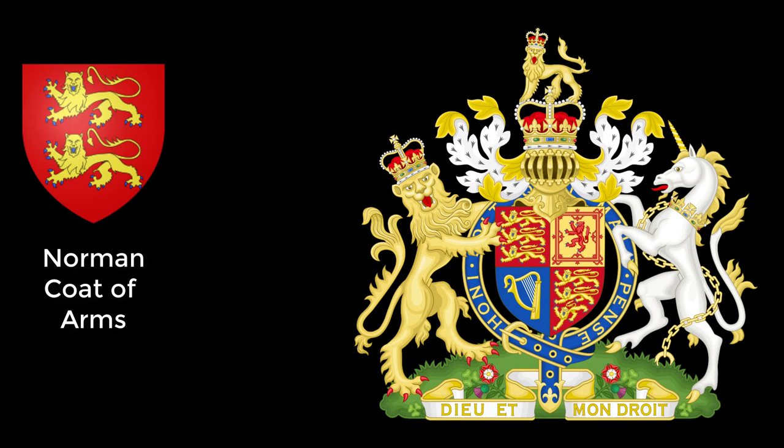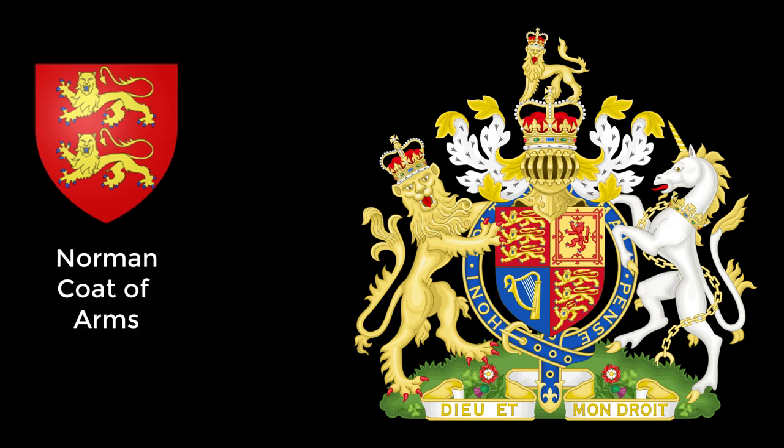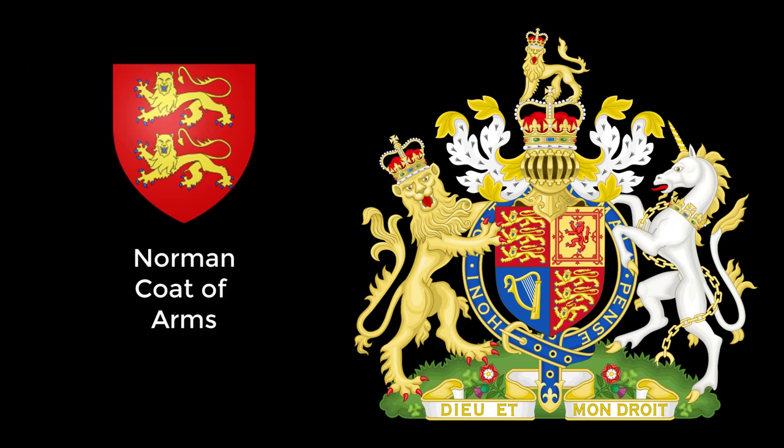Next up is the Lion. The Lion was adopted by the Normans as their symbol. When they invaded England under William the Conqueror, they kept the Lion as an emblem, and it has stayed as a royal symbol ever since. Hence, the crowned lions represent the monarch as well as England, the country which used the Norman lions as a national symbol long before the United Kingdom even existed.